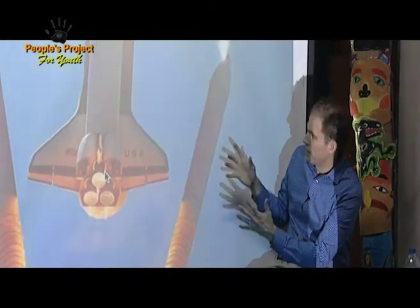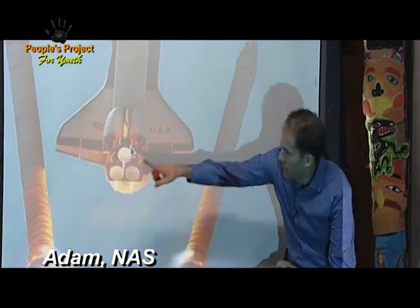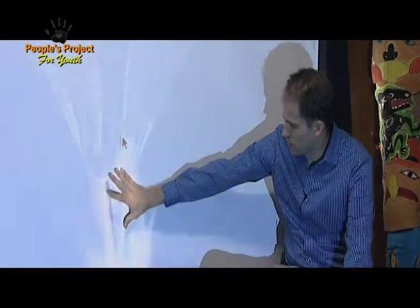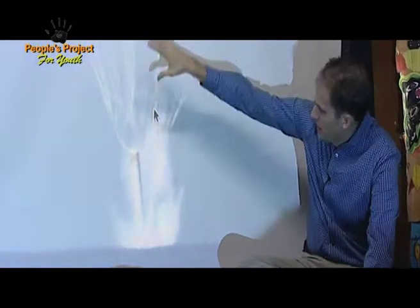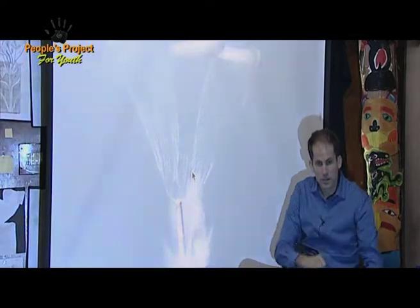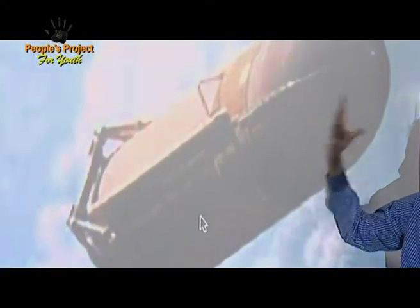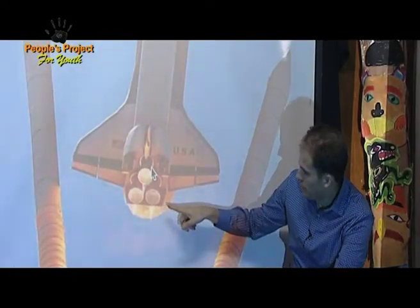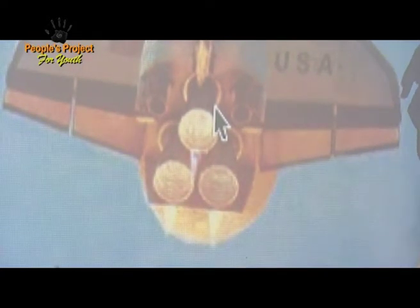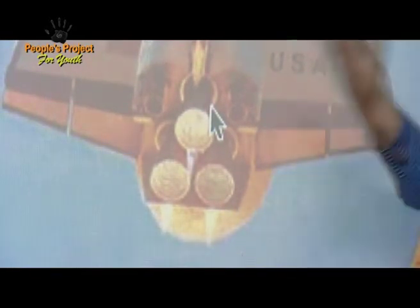Remember the solid rocket boosters — when they're flying up into the sky, they come off after they run out of fuel. We want to get rid of them because we want to get rid of the extra weight so we can go higher and faster. Here's a picture of the solid rocket booster landing in the ocean — look at the big splash and the parachutes. The recovery boat comes up to the solid rocket booster, grabs it, and brings it back to shore. Here's the big orange external fuel tank — after it runs out of fuel, we let go of it too. The engines get their fuel from that big orange tank, which holds two types of fuel: liquid hydrogen and liquid oxygen. They mix together and form the rocket fuel.